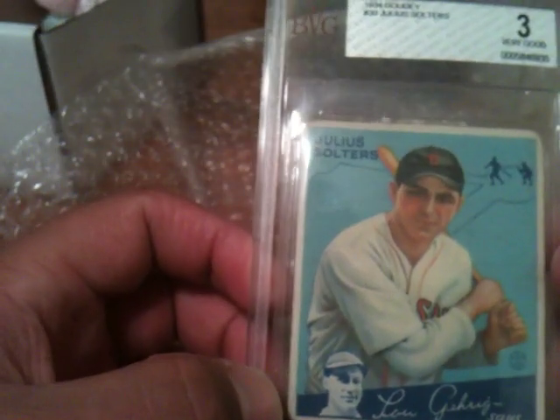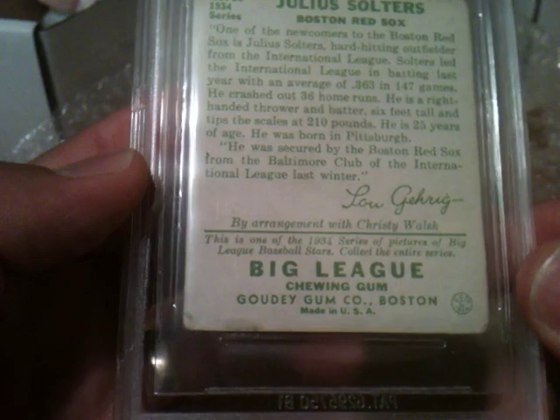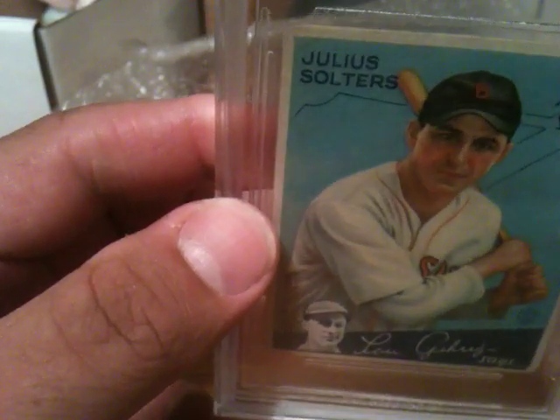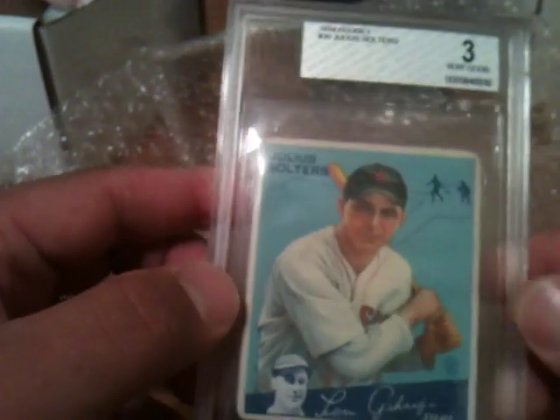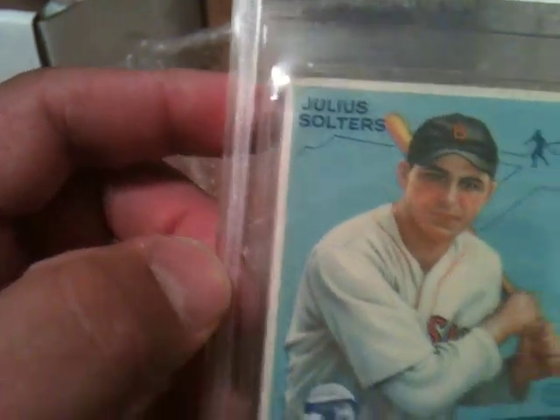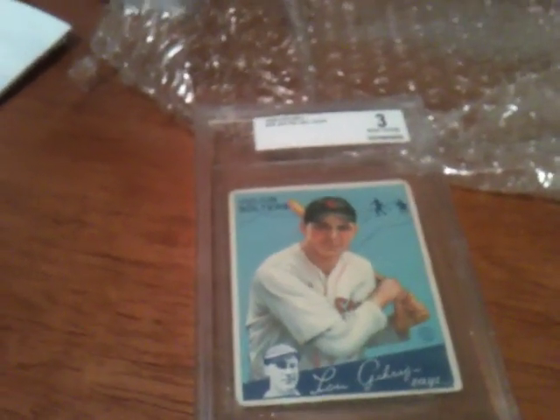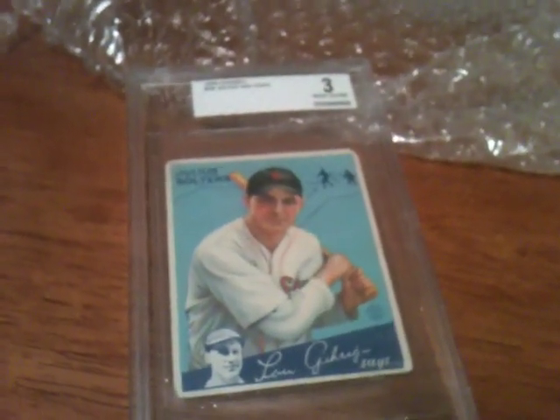The last card is a 1934 Goudey Julius Solters rookie card, graded a three. I paid fifteen dollars for this, which is really good considering grading costs more than fifteen dollars if you factor in shipping, it's a Red Sox card, it's a rookie card, and it looks like it could be undergraded because it's pretty nice. Anyway, I guess that means it's time to go. That was the last card. Thanks for watching, and look forward to talking to you guys later. Thank you.